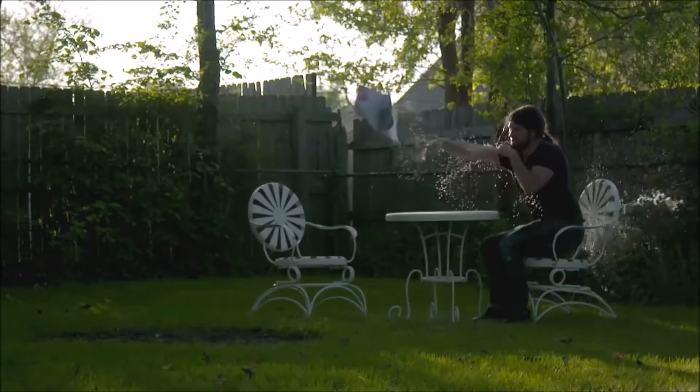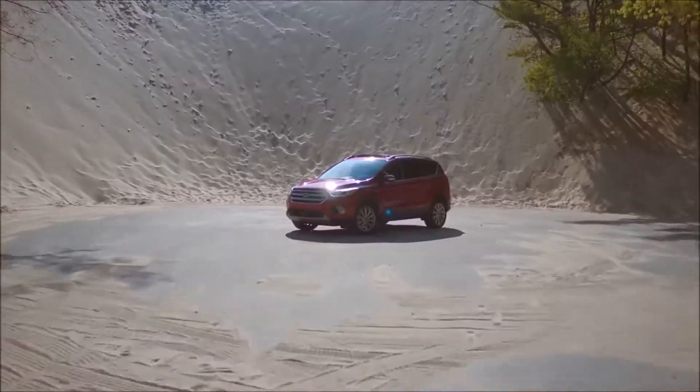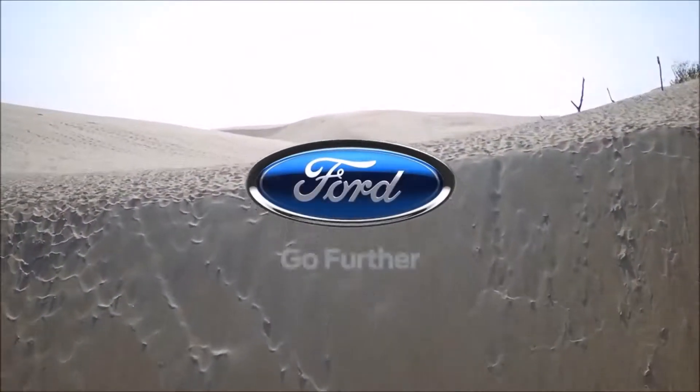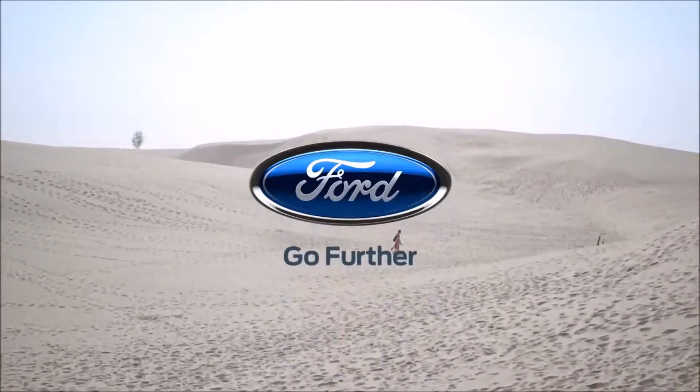Download the FordPass app for even more connectivity. With SYNC Connect, check your gauges, access service information, lock and unlock doors, start the engine — all from your phone.